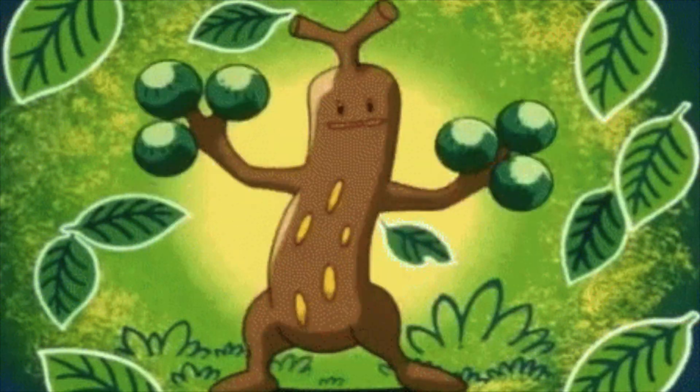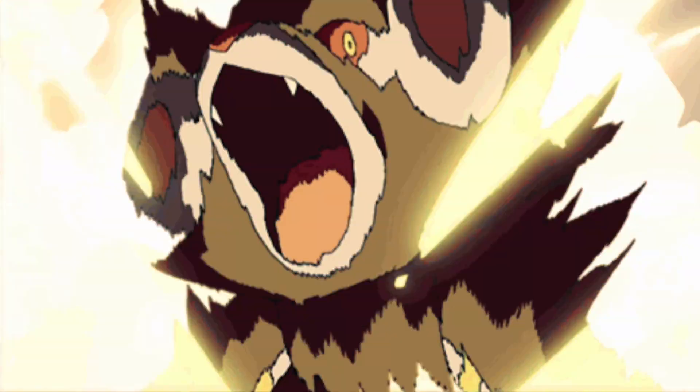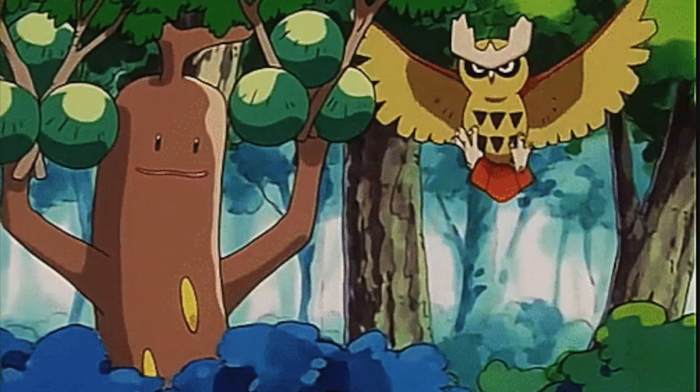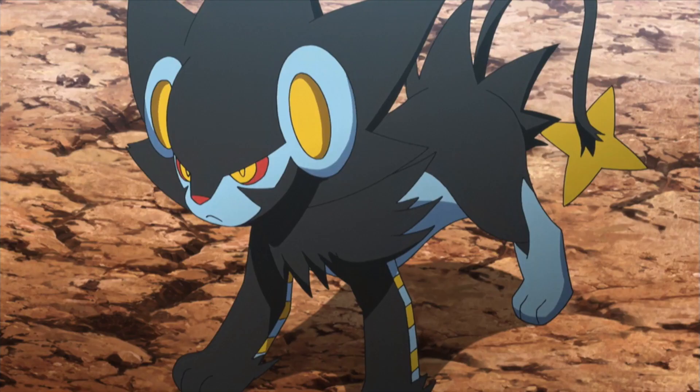Their deception worked well enough, for the most part. Sadly, their adaptation didn't take into account the territorial nature of certain types of Pokemon. Despite disguising themselves to blend in with nature, Sudowoodos have become indirect victims of Arcanines, Mightyena, Lycanroc, Houndoom, and Luxray.